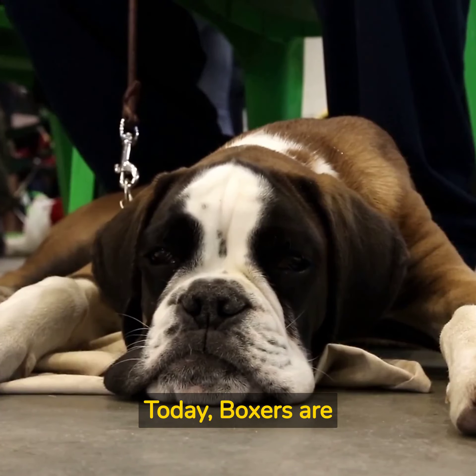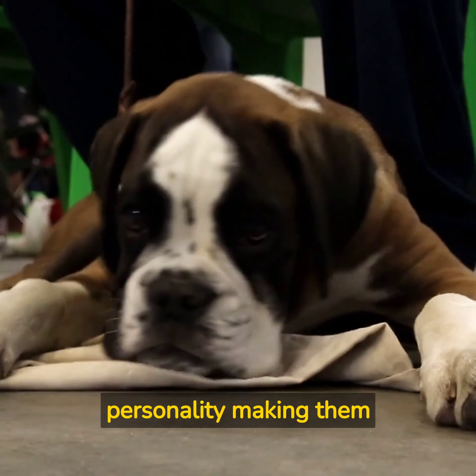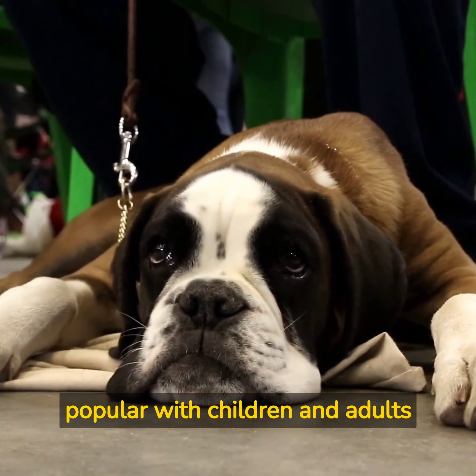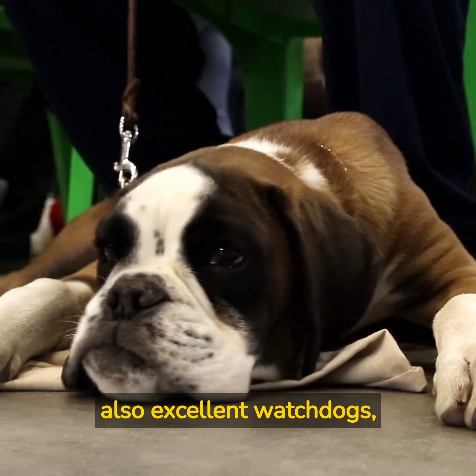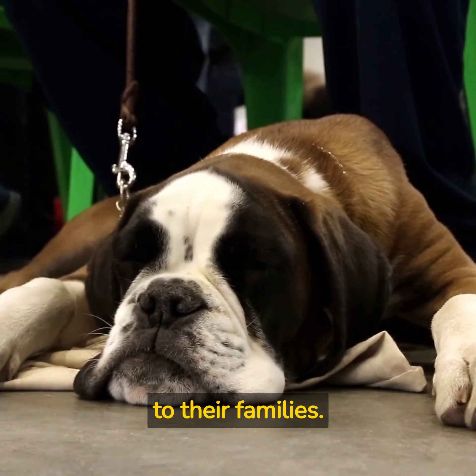Today, Boxers are known as family pets, with their playful and affectionate personality making them popular with children and adults alike. They are also excellent watchdogs, always alert to any potential danger and fiercely loyal to their families.